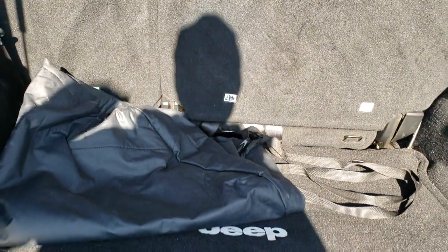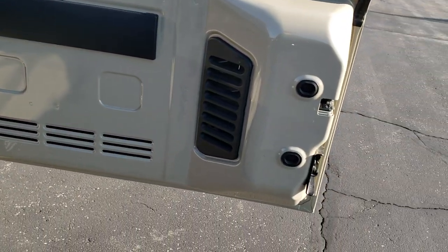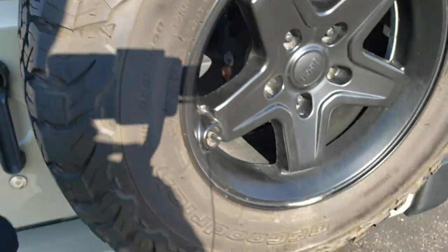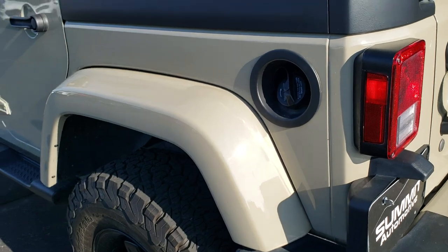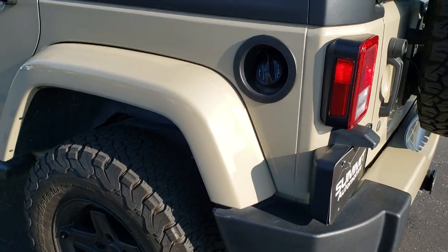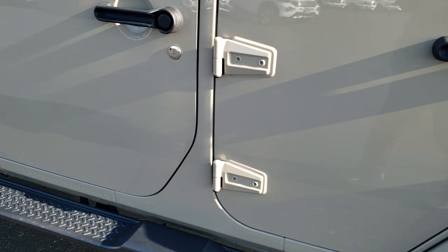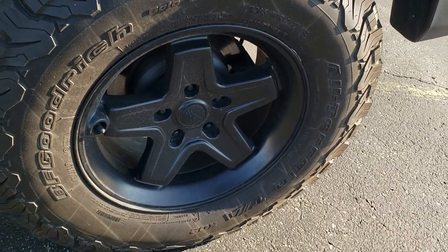Those seats do go down pretty flat, which we'll show you in just a second. Very nice clean condition back here. Doors are in nice shape and shut nice and solidly. Down the rest of this side of the Jeep, you can get a good idea of the color with the sun shining on there — it's kind of a light tan color. Factory running boards. This back rim — no scuffs or scrapes on that.